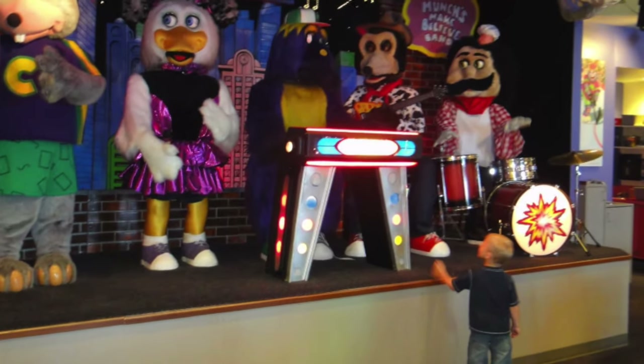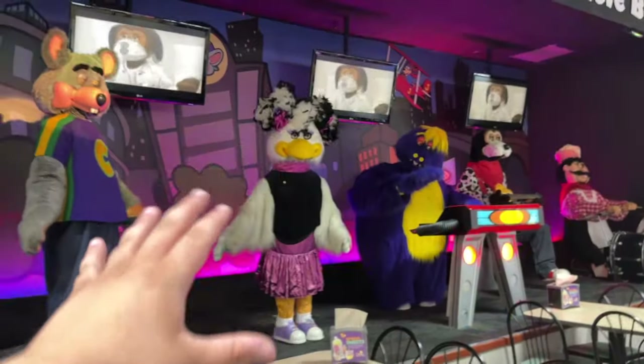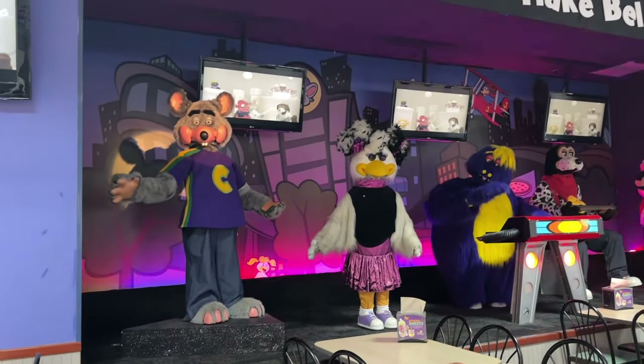I remember as a kid, so many kids would be at the animatronics looking at them, trying to climb on the stage. But nowadays no kids want to be near them. I've been here for about a half hour and no one has come over — probably because I'm here — but still, I feel like they're just not as popular as they were. That's part of the reason why Chuck E. Cheese has removed them. I guess kids don't care about them anymore. So that's it for the CU1 stage, and now I want to go around and show you all the old stuff in this place before it goes away.